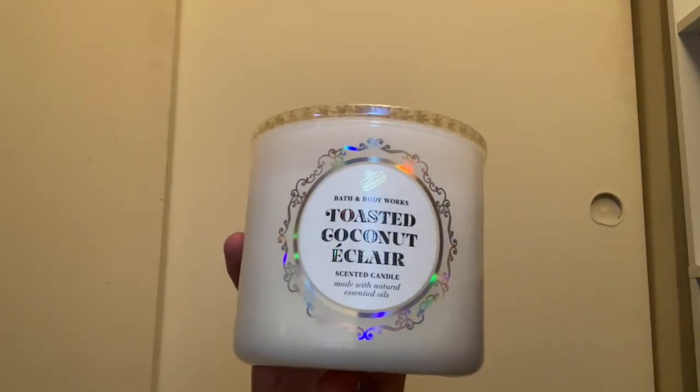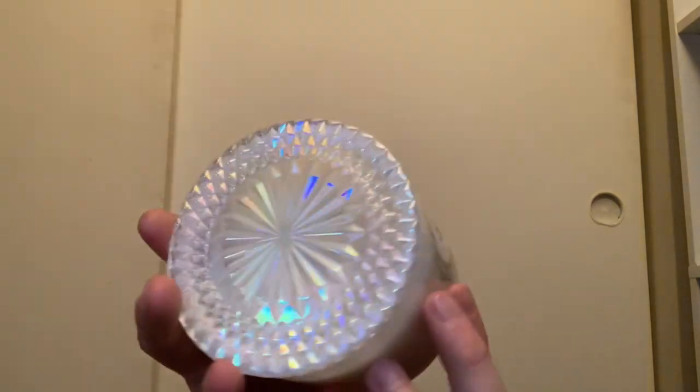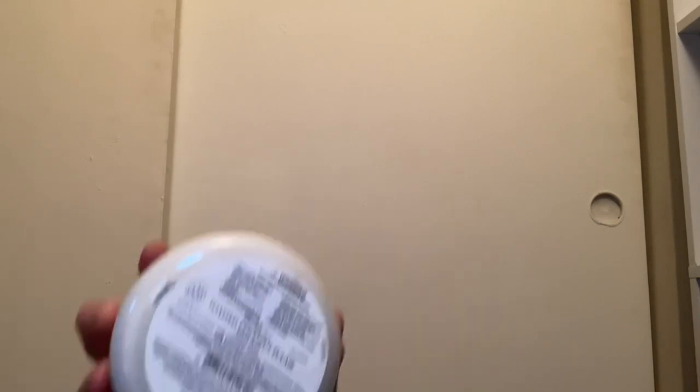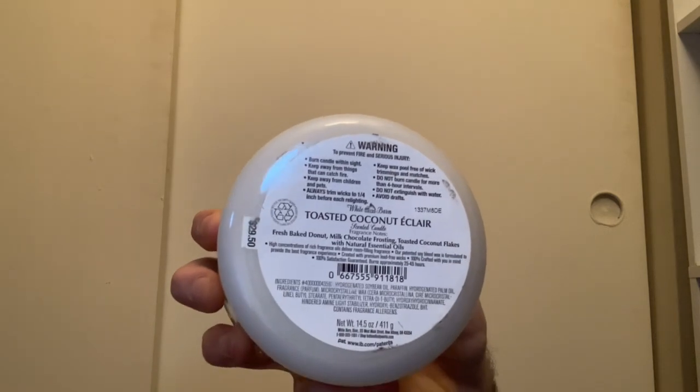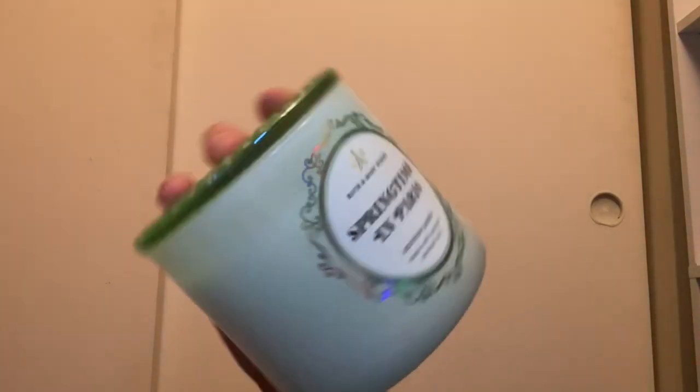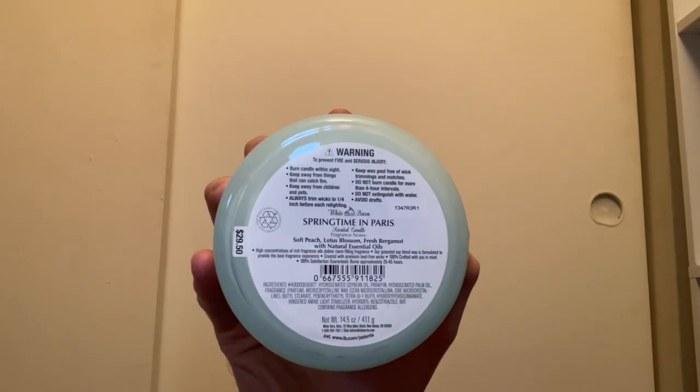I picked up a Toasted Coconut Eclair with the white glass jar lid and white wax. Scent notes are fresh baked donut, milk chocolate frosting, and toasted coconut flakes — this candle smells very good. It took me a couple of weeks to hunt it down. I also have Springtime in Paris with the green glass lid — it's a very beautiful lid and very floral with scent notes of soft peach, lotus blossom, and fresh bergamot.